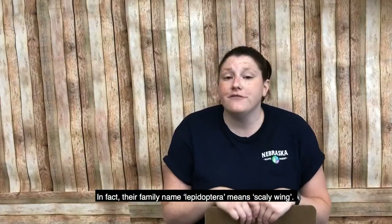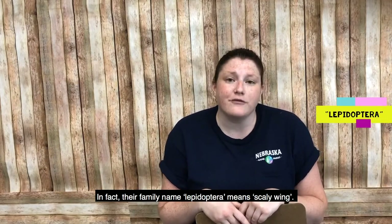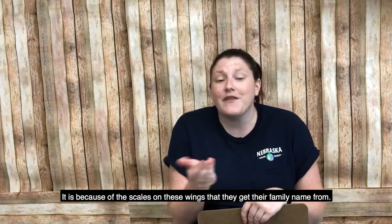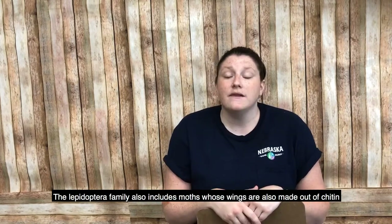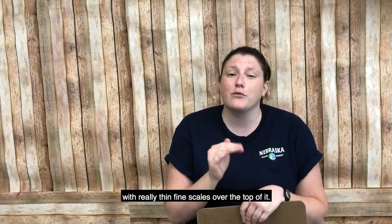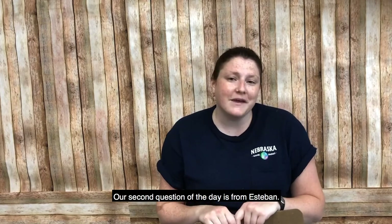In fact, their family name, Lepidoptera, is actually Latin for 'scaly wing.' It is because of these scales on their wings that they get their family name. The Lepidoptera family also includes moths, whose wings are also made out of chitin with really thin, fine scales over the top.